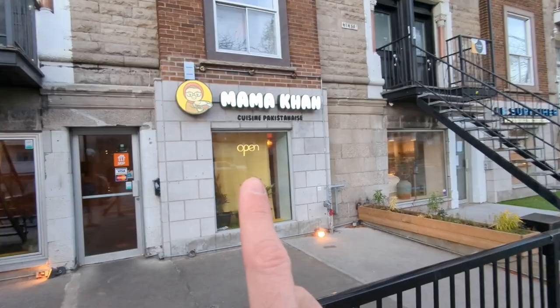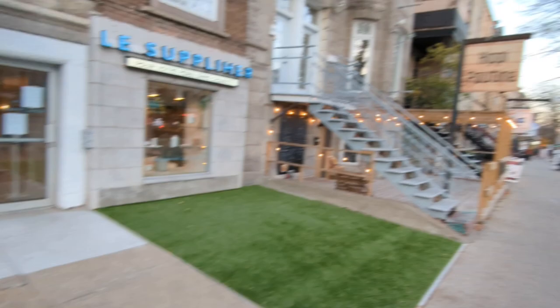Oh, and this is a Pakistani restaurant that also had good reviews. I've been meaning to try that one. What do you think of the footage so far? My first impression — I'm pretty impressed.